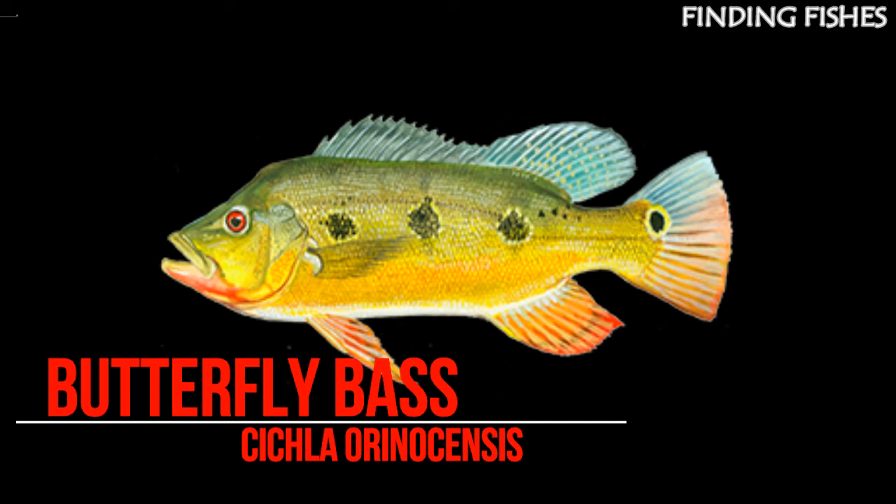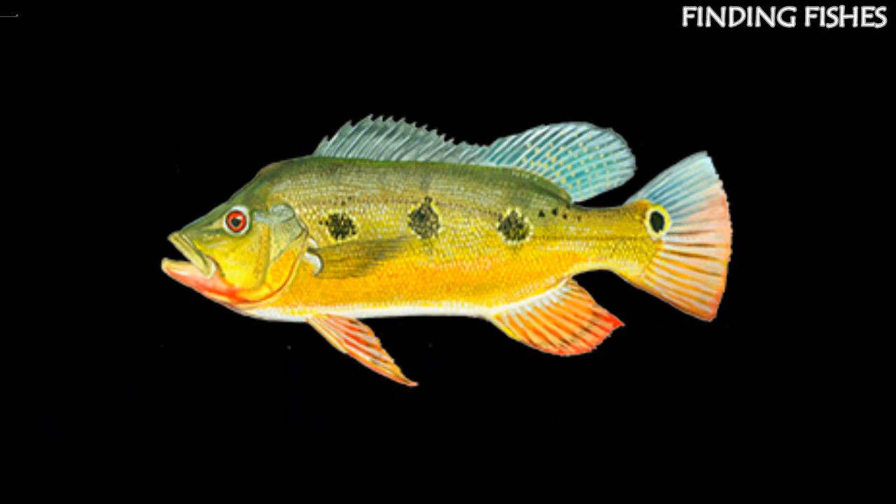The Butterfly Peacock, also called Tucunaré in Portuguese, causes a lot of confusion with the Florida butterflies. This fish only occurs in Brazil in the Orinoco and Negro drainages. They can grow up to 12 pounds and can tolerate a number of cooler temperatures.